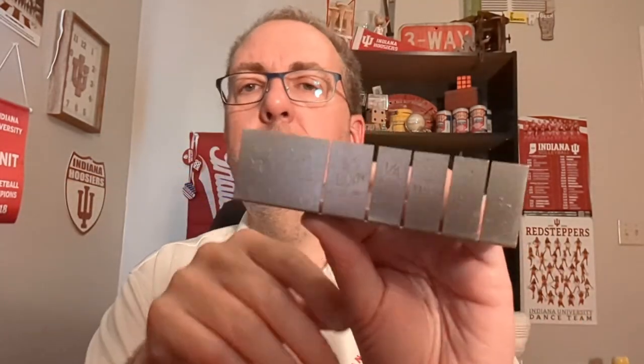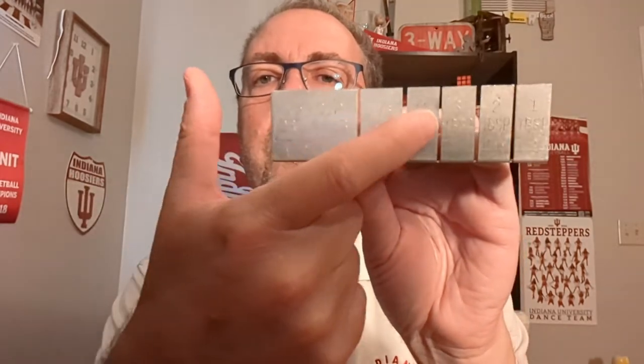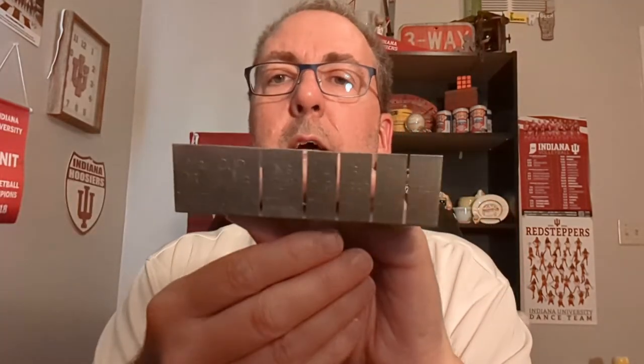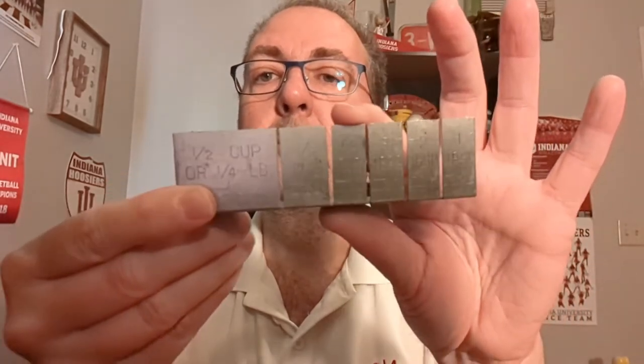This looks cool — this is aluminum, and it's got a little square to it. I think it's made to lay a stick of butter on. On this side, I don't know if you can see, there are measurements: this says half cup or quarter pound, and in parentheses it says entire stick, and it points down that way. And then these are other measurements as well — one tablespoon, two tablespoons, three tablespoons, four tablespoons, a third of a cup, a quarter cup. I guess this is from before they started printing this stuff on the wrapper around the stick of butter.